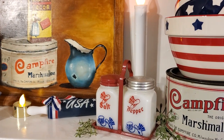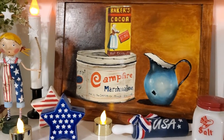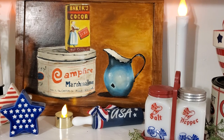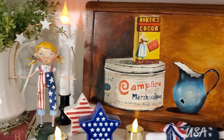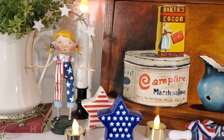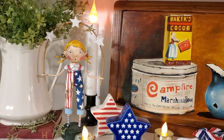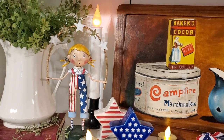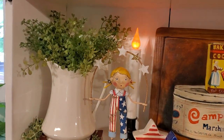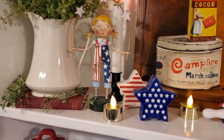There's the old Uncle Sam's hat salt and pepper, the little stars and stripes salt and pepper, and the little USA rolling pin. Here's the only patriotic Lori Mitchell I have — that our daughter and her boyfriend gave me last year for Mother's Day I believe it was. I will put some red, white, and blue florals in this old ironstone pitcher too, and it's just sitting on an old book.